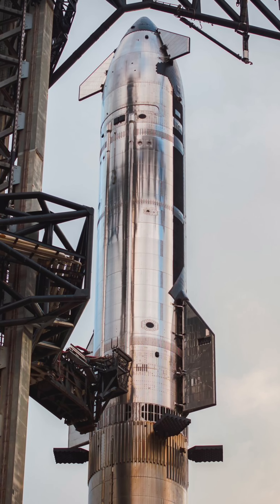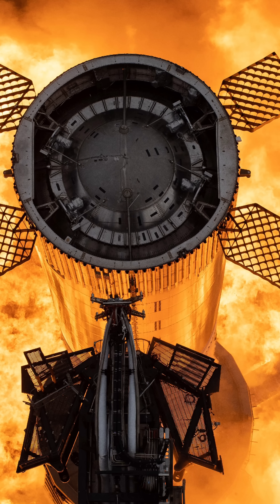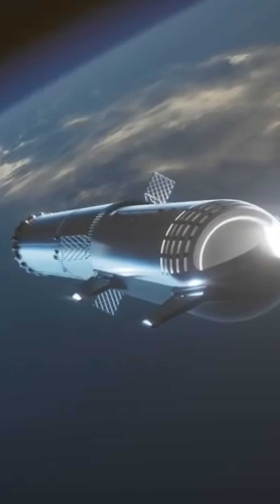But what about the trip home? Carrying return fuel from Earth would make the rocket too heavy and expensive. So SpaceX plans to make rocket fuel on Mars itself. Using local water ice and carbon dioxide from the Martian atmosphere, Starship can produce new methane and oxygen, turning Mars into a refueling station for the journey back.